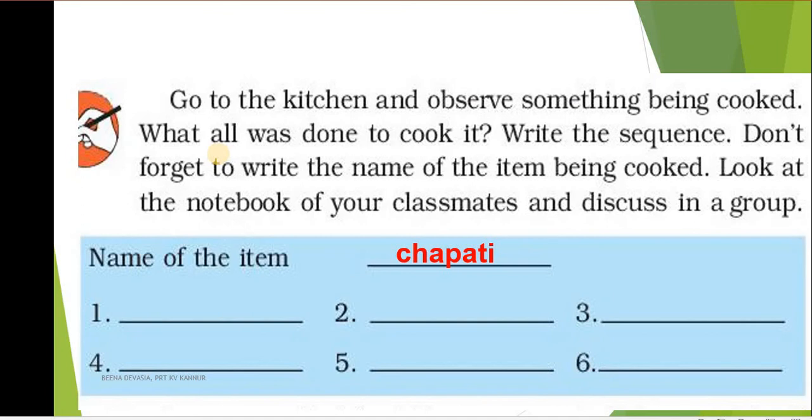Here is an exercise that needs to be done: go to the kitchen and observe something being cooked. When your mother cooks something, go stand near and observe the things that are cooked and what all was done to cook it. When a particular dish is prepared, check what steps are involved in making it and write the sequence — which means write first things first: first you do this, next you do this, and after that what is to be done.